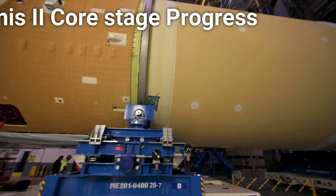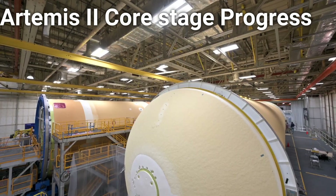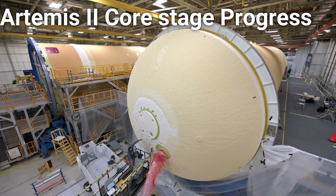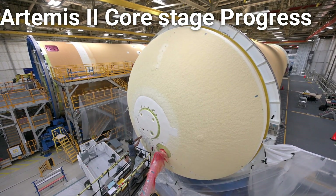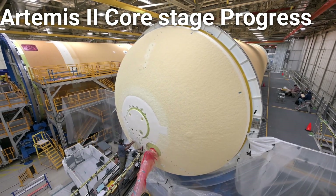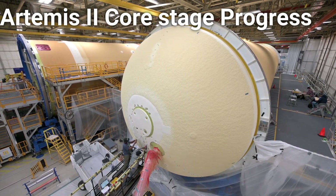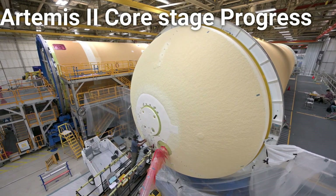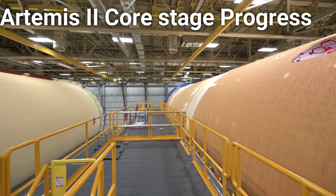In January of 2022, engineers at NASA's Michoud Assembly Facility took a completed forward join for the Artemis II SLS rocket and moved it into position for final assembly, where it is soon to be mated with the soon-to-be-finished liquid hydrogen tank. This join will connect four out of the five main structures of the Artemis II SLS rocket's core stage, with the final component — known as the engine section — following in suit soon after.